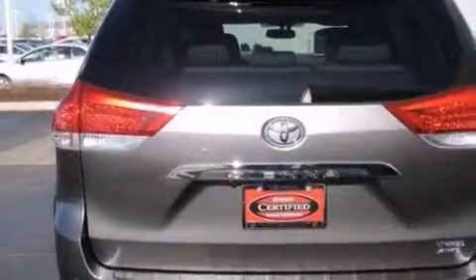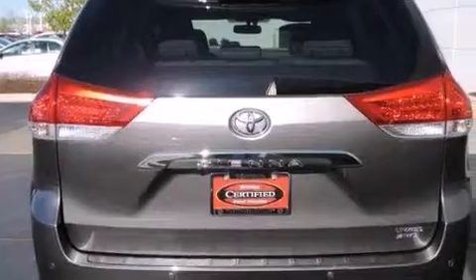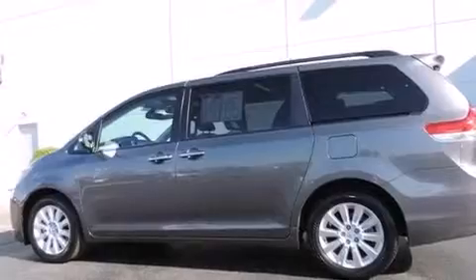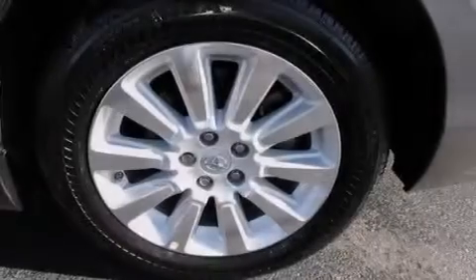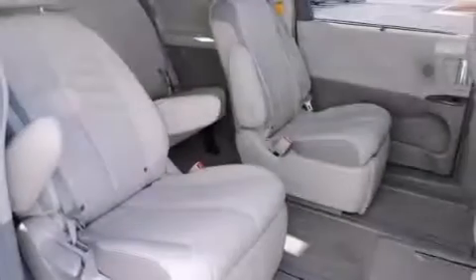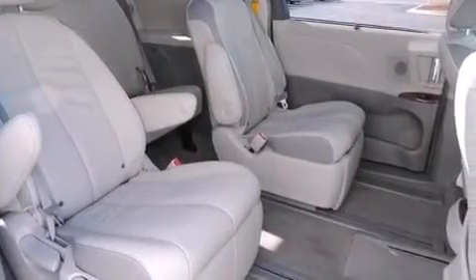The following features are also included: air conditioning with automatic climate control, a split-folding rear seat, cruise control, a CD player, a leather-wrapped steering wheel, front-side impact airbags, an auto-dimming rearview mirror, a home-link feature, and a rear window defroster.